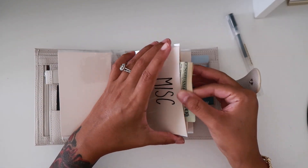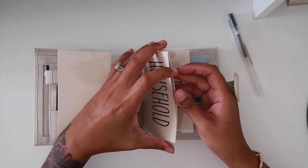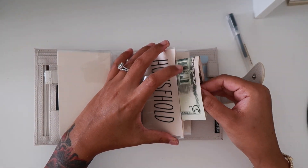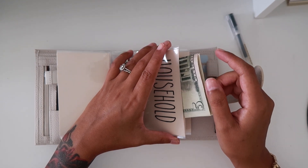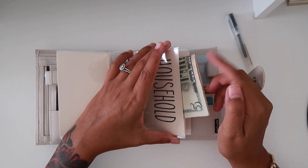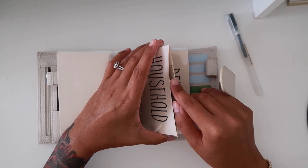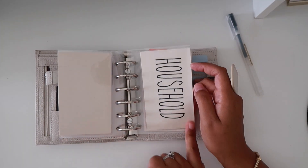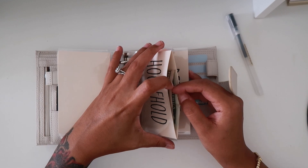Miscellaneous still has $20. Household has $6 — I believe we used this to buy some bricks to go underneath our fence because our dog keeps getting out. My husband used some of this money to buy bricks to put underneath so he doesn't dig through the bottom.